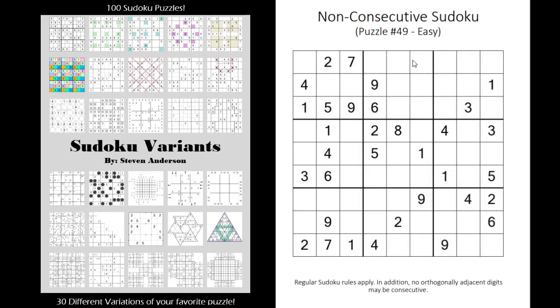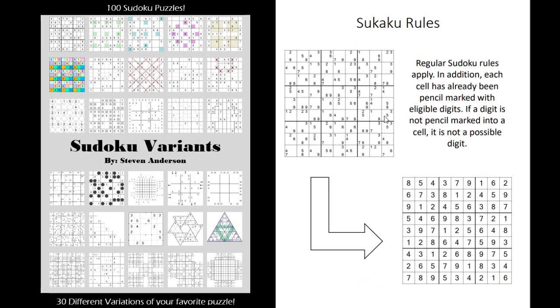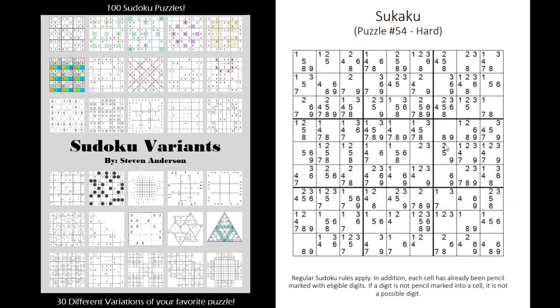There's also non-consecutive where essentially no digits next to each other may be consecutive. There's Sukaku where they give you pencil marks of all the possible digits — so this cell can only be a 6 or 9, and you have to figure it out using the other pencil marks provided.